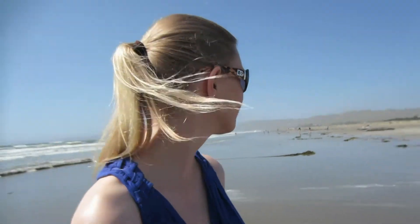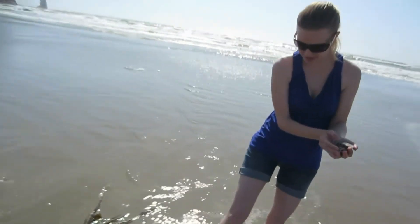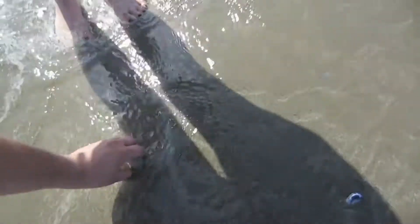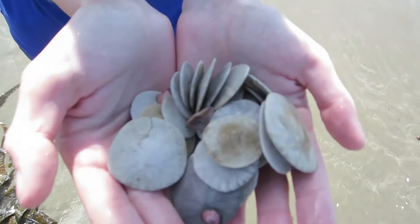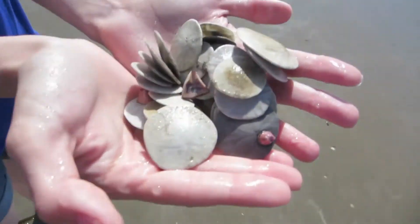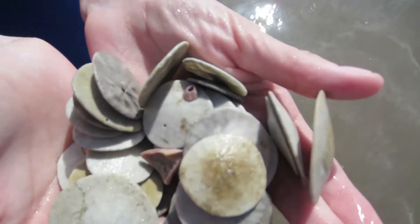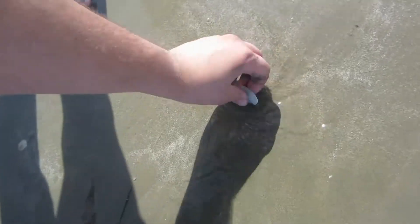There are sand dollars everywhere — it's crazy. We could fill up our jar today. Look how many perfect sand dollars we're finding right in the sun. There are all these perfect sand dollars, and this is our second batch. There's one right there too — they're everywhere today, this is so awesome!